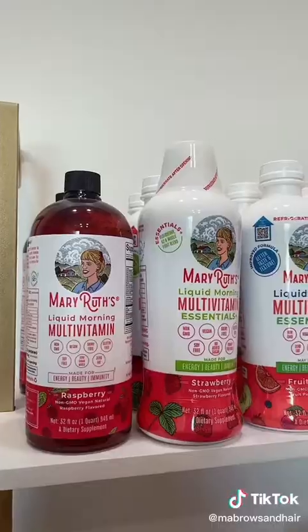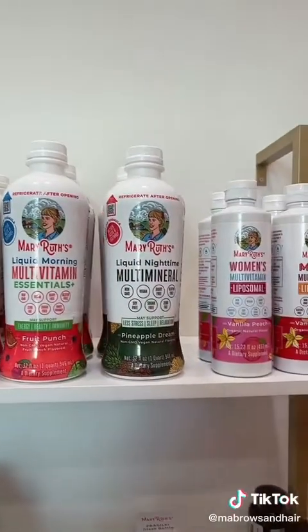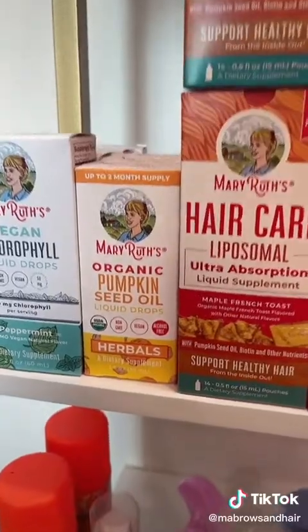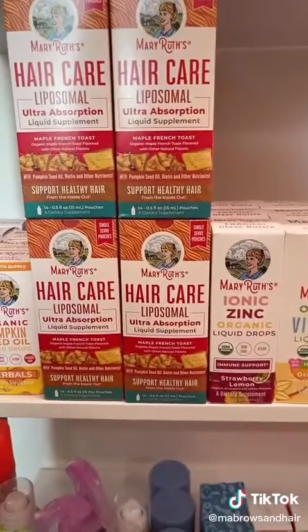So if you have true female pattern baldness, we're going to tackle this two different ways: short-term and long-term. Short-term, I would refer you to a good multivitamin, a good probiotic, and a DHT inhibitor — so either pumpkin seed oil or the hair care liposomal.